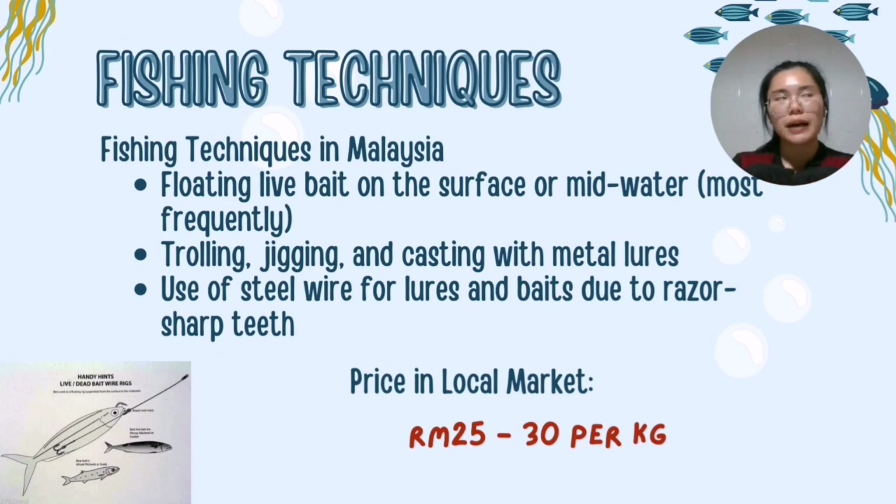One fishing technique for Spanish mackerel is trolling with live bait. Anglers strategically position their baits on the surface or mid-water, exploiting the hunting instinct of Spanish mackerel. Beyond trolling with live bait, the Malaysian angling scene also relies on techniques such as throwing, jigging and casting. Spanish mackerel are known for their razor-sharp teeth, which requires a robust leader. Anglers tend to use steel wire not only as a leader but also as a shield for their baits, ensuring a successful catch without losing their gear.